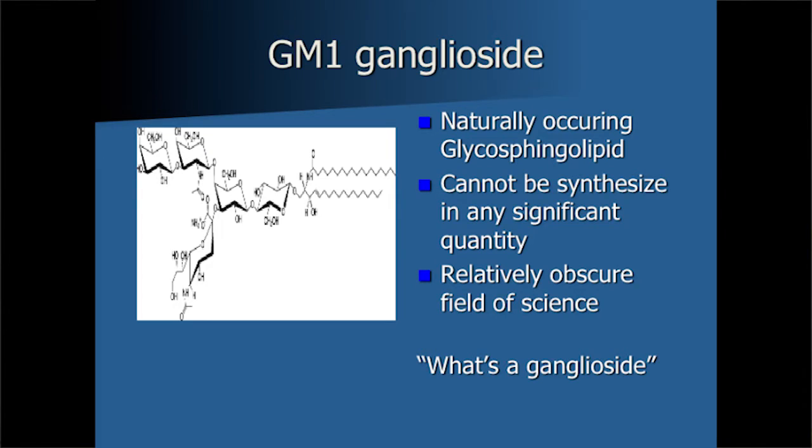What makes it a real challenge is it can't be synthesized — it can only be purified. It's a natural molecule; it has to be isolated from animal tissue. We can't manufacture it in the laboratory. The main reason we can't manufacture it is we can't figure out how to put all these sugars on in the right order. These are what are called glycolipids — sugar lipids. It's a pretty obscure field in science, so there's not a lot of people working in these areas.